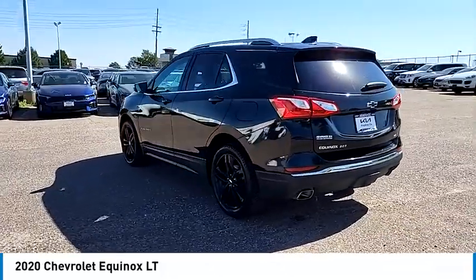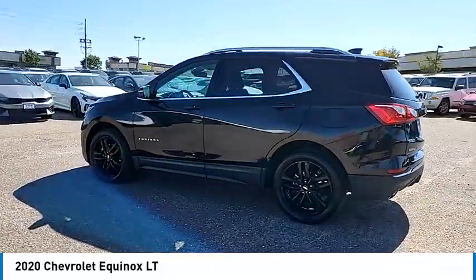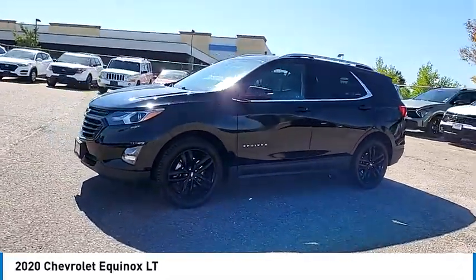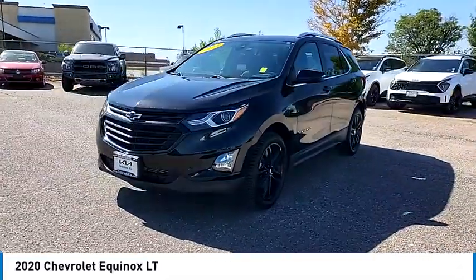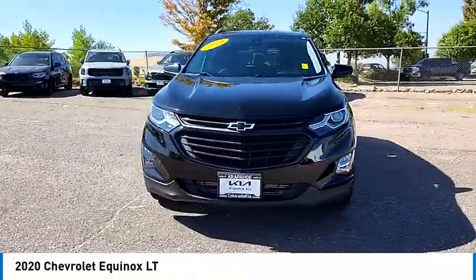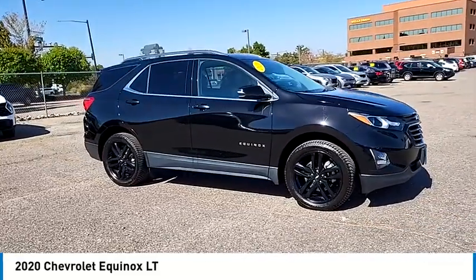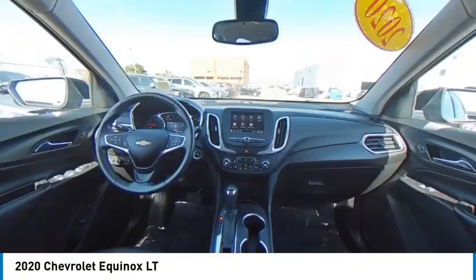This vehicle has less than 35,000 miles. Here are some of this vehicle's great options: turbocharged, tow hitch, heated mirrors, all-wheel drive, aluminum wheels, stability control, tire pressure monitor, daytime running lights, tires, rear all-season, four-wheel disc brakes.